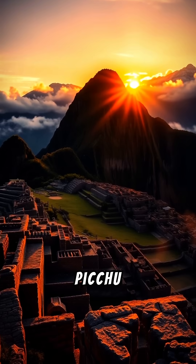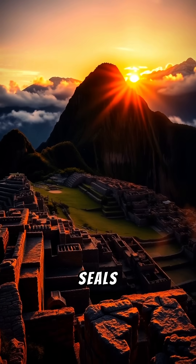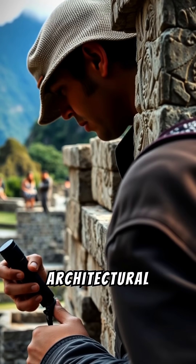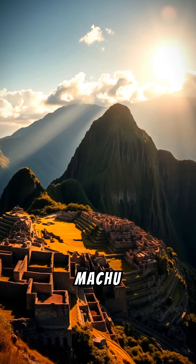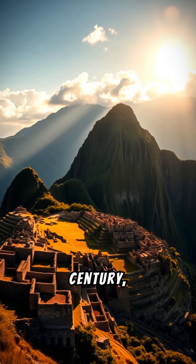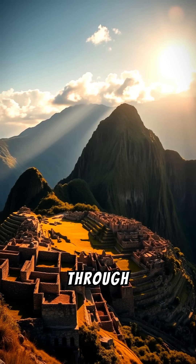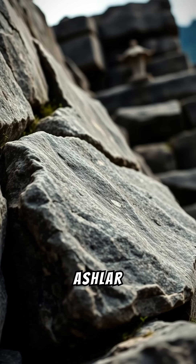Did you know that the stonework of Machu Picchu features perfect joints and seals that have stood the test of time? Let's explore this architectural marvel. Machu Picchu, built by the Incas in the 15th century, showcases extraordinary craftsmanship through a technique known as ashlar masonry.